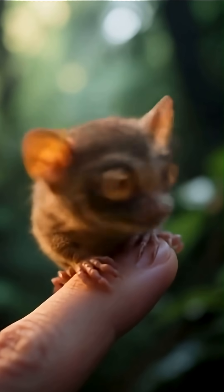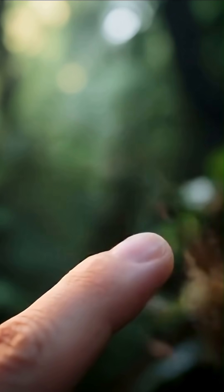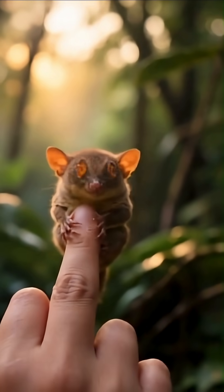Each of a tarsier's eyes is bigger than its brain and it can't move them in their sockets, so it turns its head 180 degrees like an owl to see behind itself.